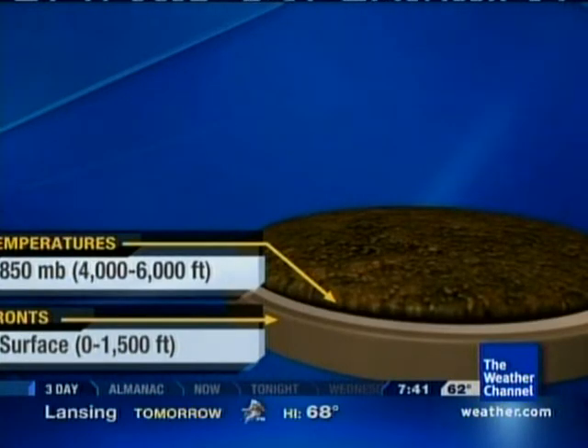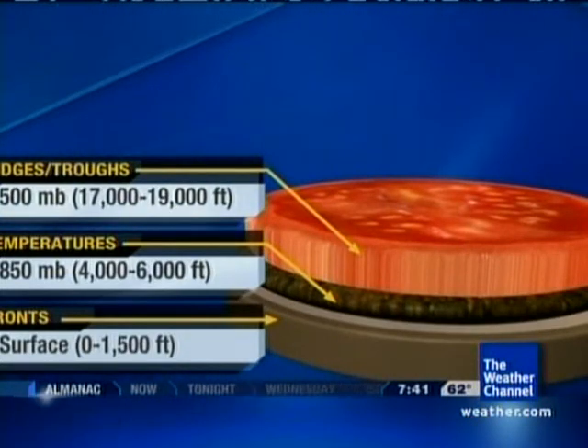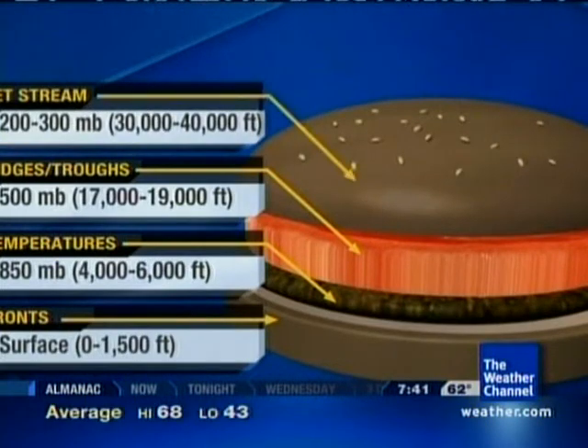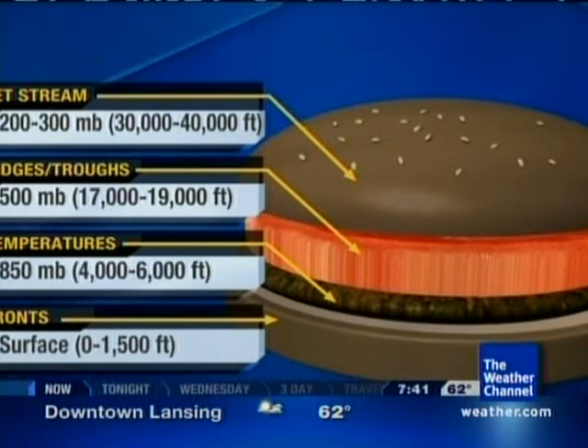Now you add on the meat layer. That's a little bit higher up in the atmosphere — 850 millibars. That's where we look for temperatures. You go up another layer and you have a tomato — that's 500 millibars, where we look for troughs and ridges. And then you put on the top bun. This is very high in the atmosphere, where we look for the jet stream. That can actually help us when we are looking to forecast for tornadoes.